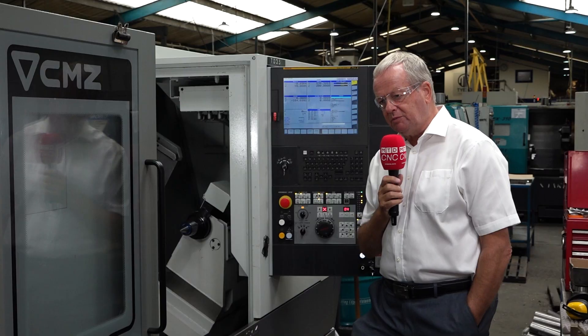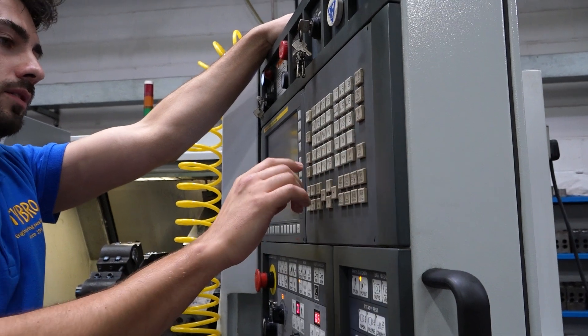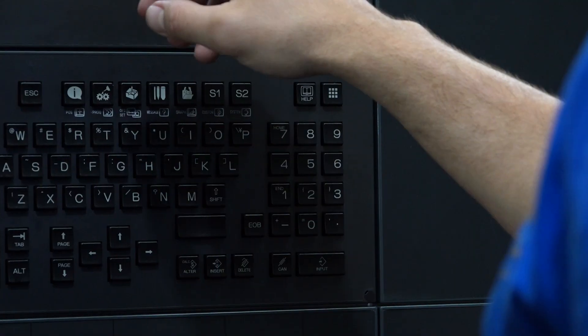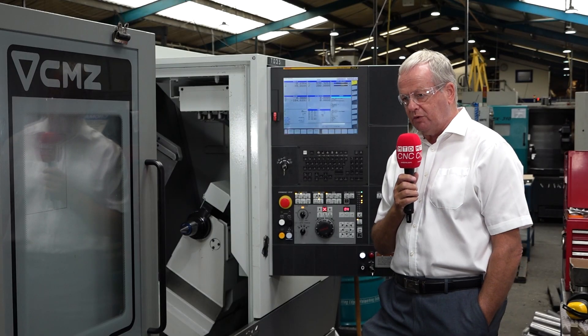There's a lot of history between CMZ and Tybro. They purchased their first machine in 2011, which was a single spindle lathe. Then as the years progressed they've gone from single spindles to sub-spindles to Y-axis machinery, and that's been based on the type of components that Tybro specialise in.